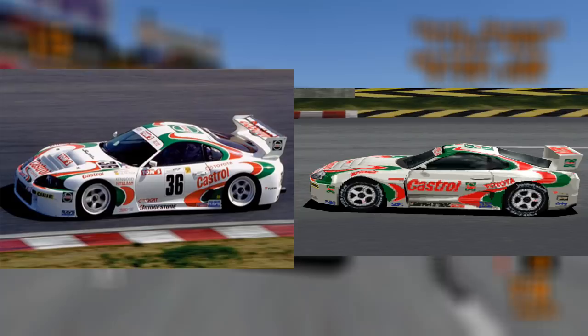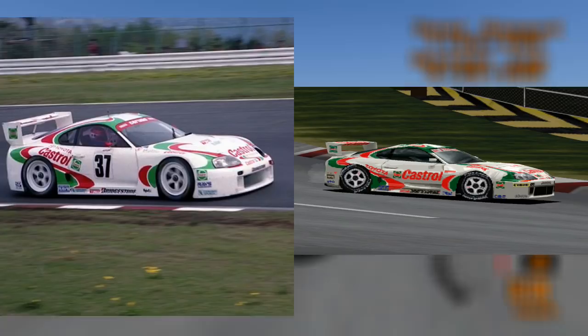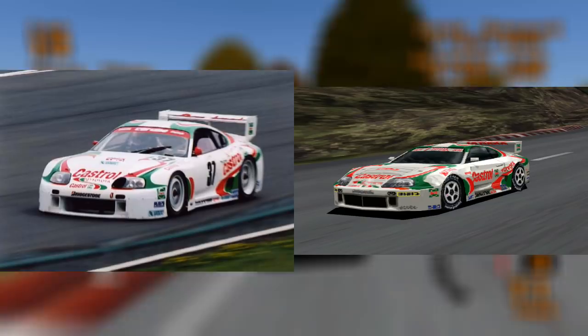Moving on to Toyota, here's one that everyone knows. It's the Castrol Supra GT, named the Castrol Tom's Supra in real life. It competed in Super GT in Japan, and this specific model is likely from its debut year, 1995.